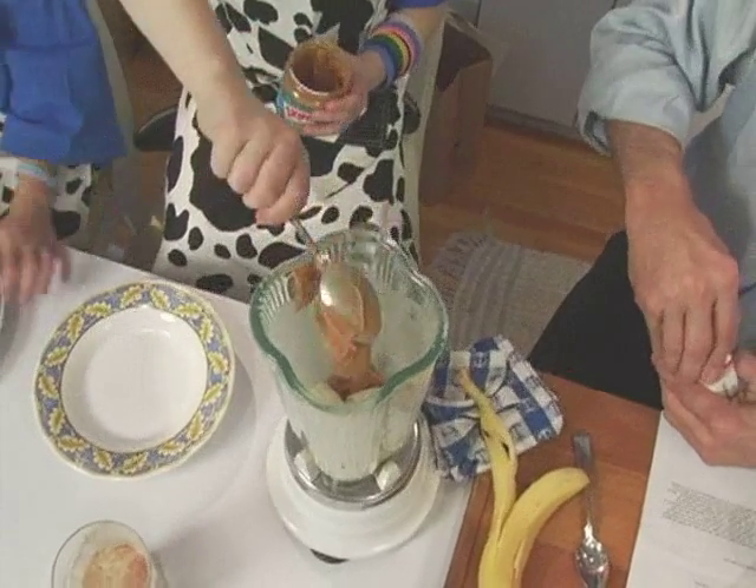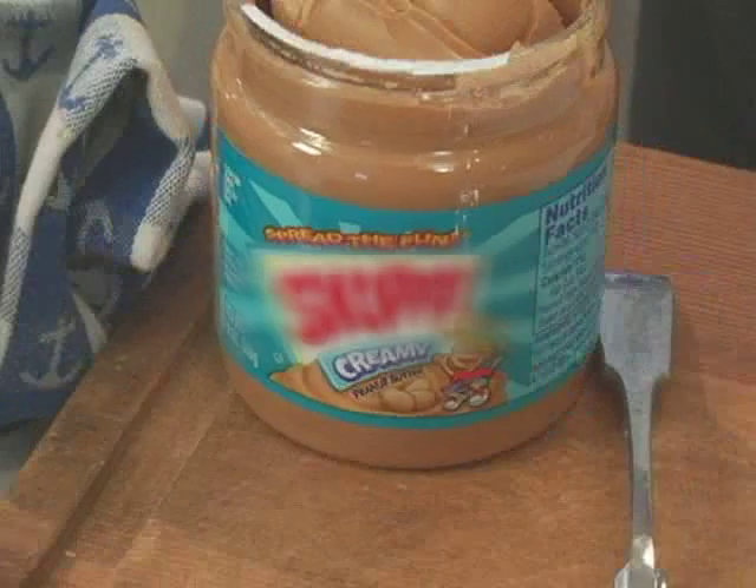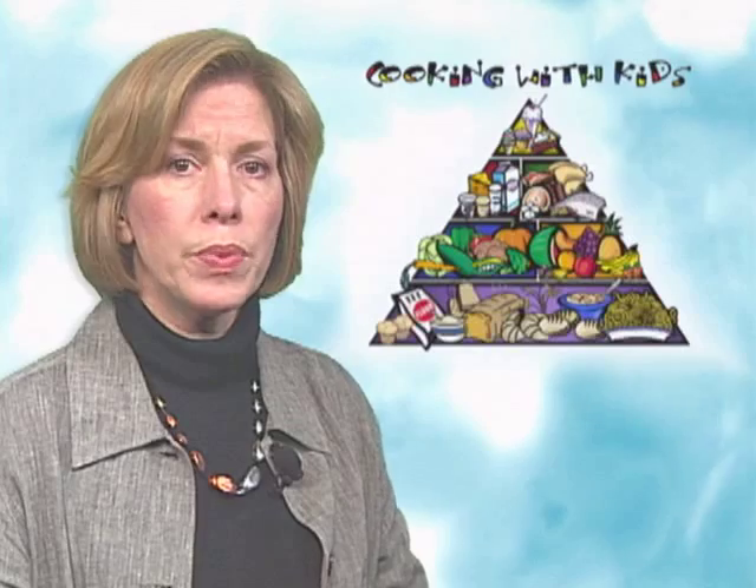Peanuts are packed with vitamins and minerals. They're rich in protein, which your body uses as building blocks. Peanut butter is also good for your heart because it has the good oils that help to lower bad cholesterol while raising good cholesterol.